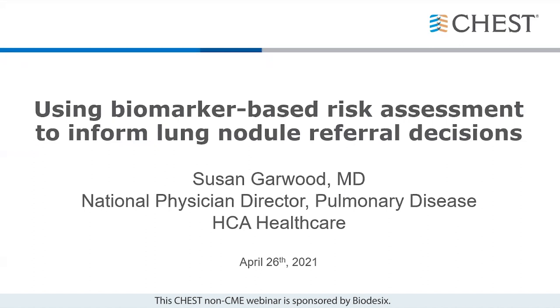In today's presentation, Dr. Garwood will discuss the challenges and benefits of identifying small malignant lung nodules. She will also discuss the importance of risk assessment and how determining the probability of lung cancer can be used to inform referral decisions for patients with lung nodules identified at various points of care in the healthcare system. There will be plenty of time at the end for Q&A, so please use the Q&A box to enter your questions. And with that, I will hand it over to Dr. Garwood.